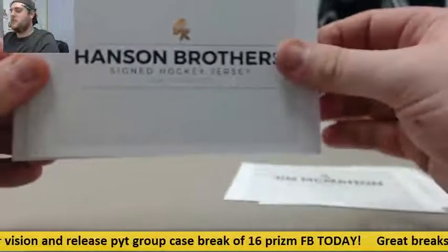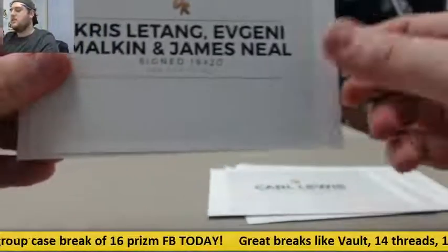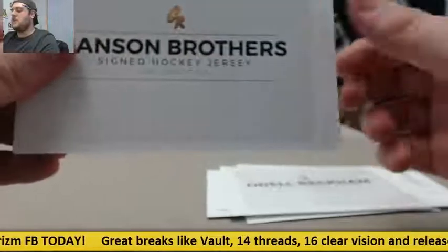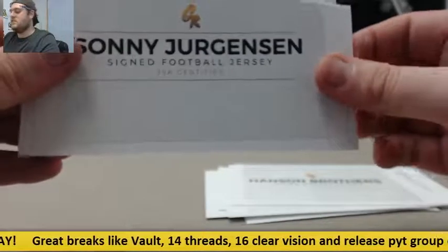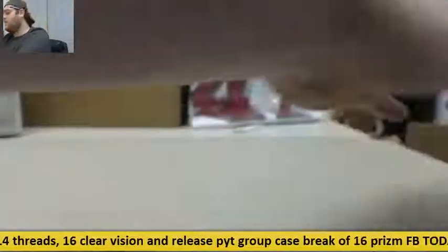McMahon signed jersey, Hanson Brothers signed jersey, Evans signed jersey, Lewis signed track jersey, Letang, Malkin, and Neal signed 16 by 20, OBJ jersey, Hanson Brothers hockey jersey, Jurgensen jersey, Le'Veon Bell and Antonio Brown signed 16 by 20. There it is, guys.